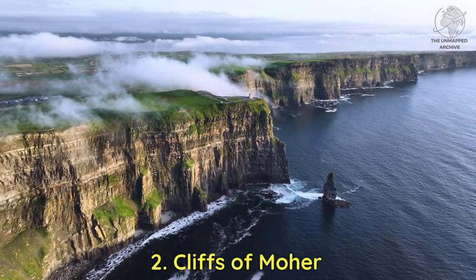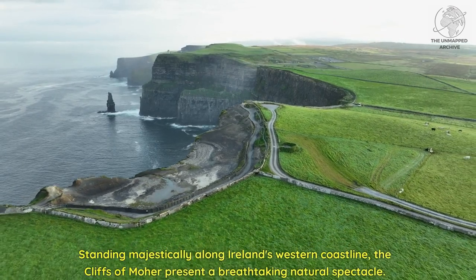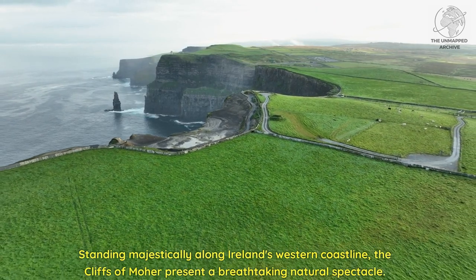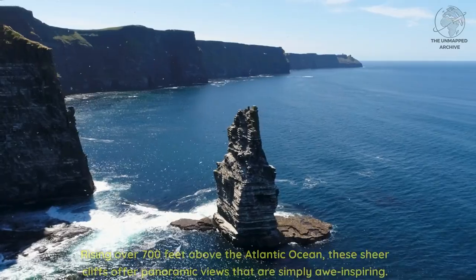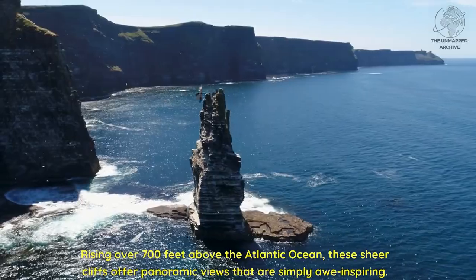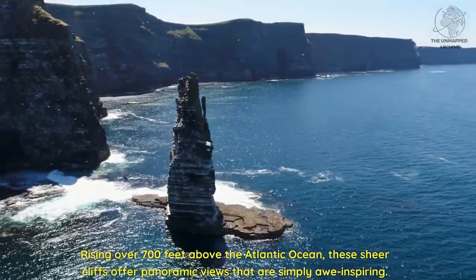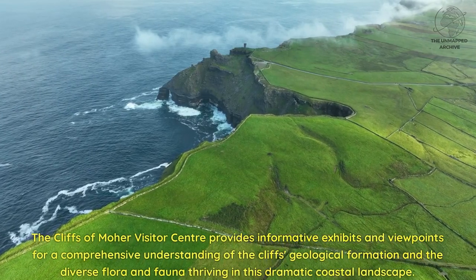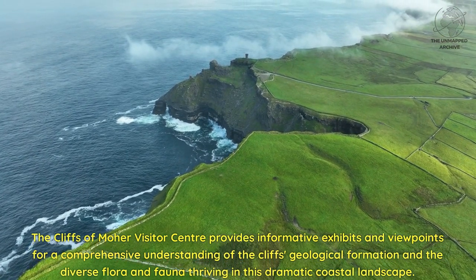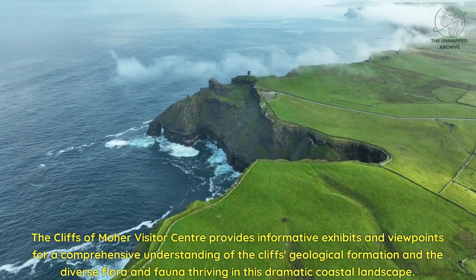Two: Cliffs of Moher. Standing majestically along Ireland's western coastline, the Cliffs of Moher present a breathtaking natural spectacle. Rising over 700 feet above the Atlantic Ocean, these sheer cliffs offer panoramic views that are simply awe-inspiring. The Cliffs of Moher Visitor Center provides informative exhibits and viewpoints for a comprehensive understanding of the cliffs' geological formation and the diverse flora and fauna thriving in this dramatic coastal landscape.